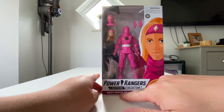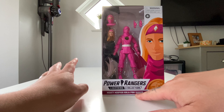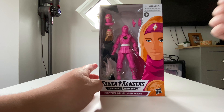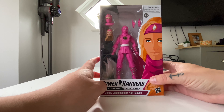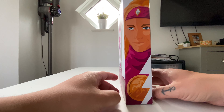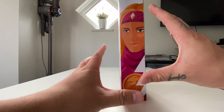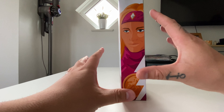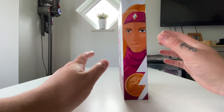I believe - and I could be completely wrong since I store the boxes in the loft - the pink at the top and bottom is darker than on the Kimberly box, but I could be totally wrong there. On the side we've got Cat with the hood down so we can see the face. The artwork is quite nice, though I don't think it overly looks like the actress - more of a character likeness rather than actress likeness.